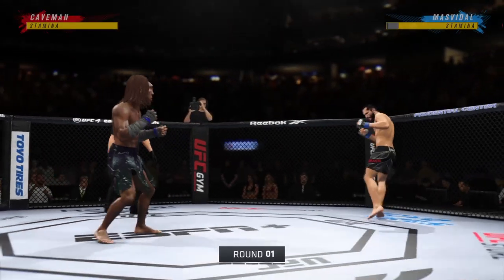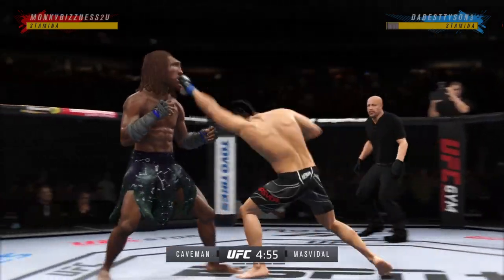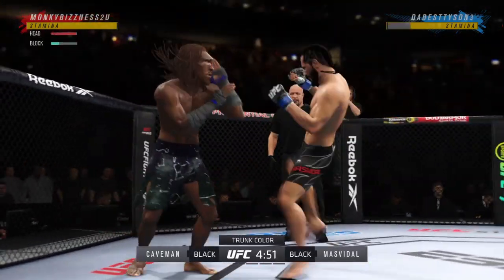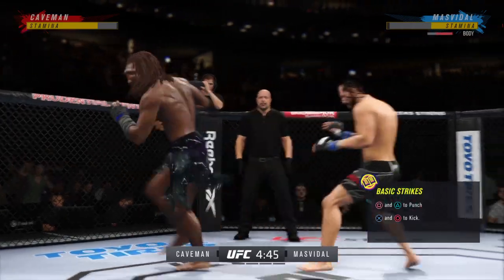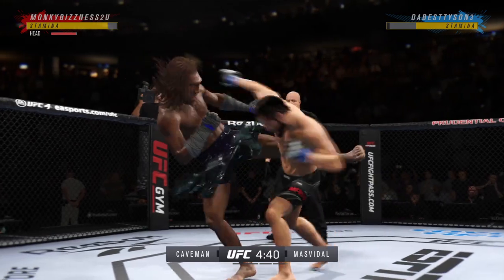All right, so we've got two classically trained strikers here. Any chance this fight actually goes to the ground? This fight does not go to the ground — this one will be fought in the pocket. Two guys will stand in front of each other, trade punches, trade kicks. It's going to be a classic matchup that you normally see inside of a ring, and we get it in the Octagon.